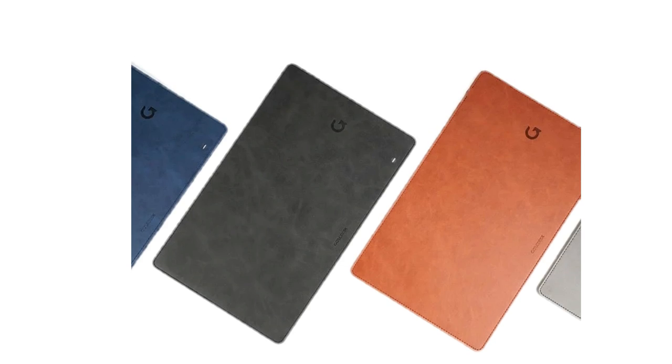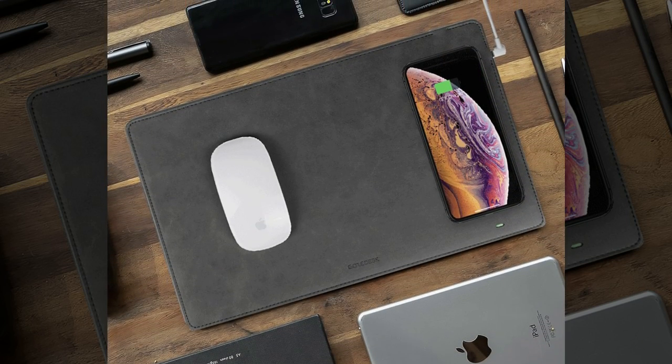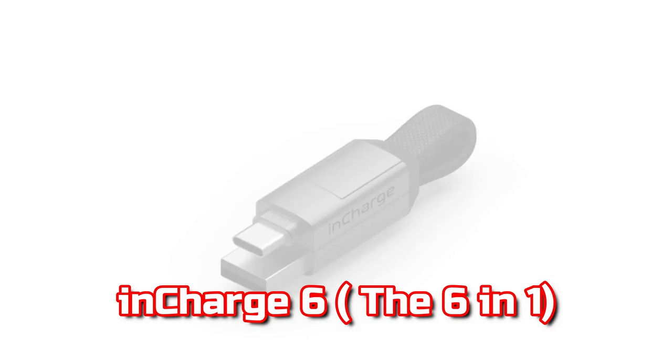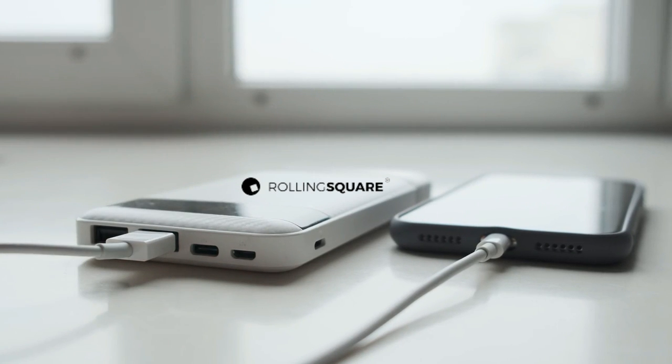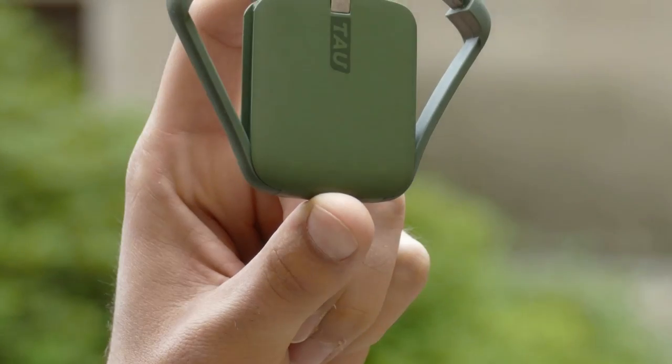In particular, In Charge 6 accepts USB, Type-C, Lightning, and Micro-USB connectors. You can mix and match six different combinations. The In Charge 6 is highly light, portable, and simple to use. There is no need to carry additional cords if you have this in your wallet or backpack. Because In Charge 6 is magnetic, both ends can be connected.